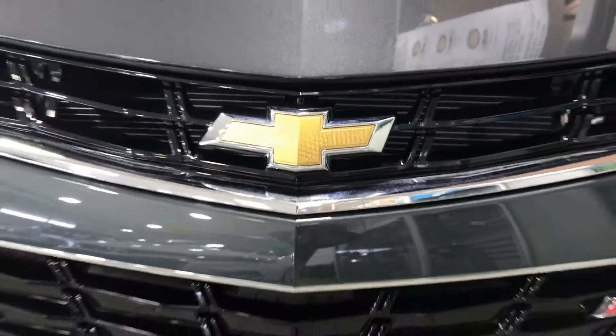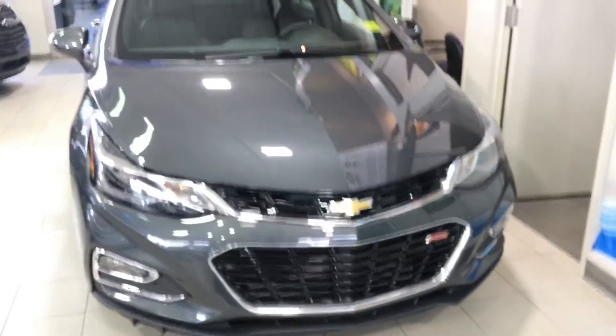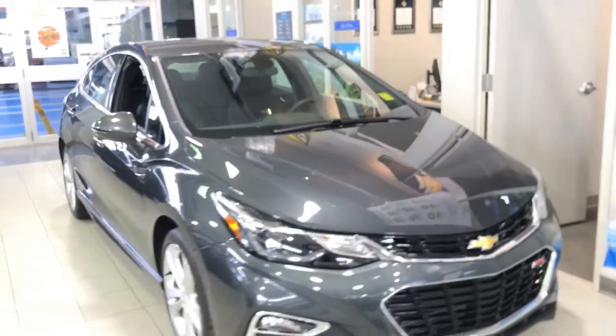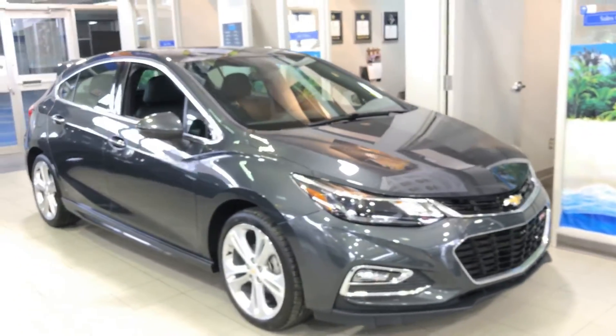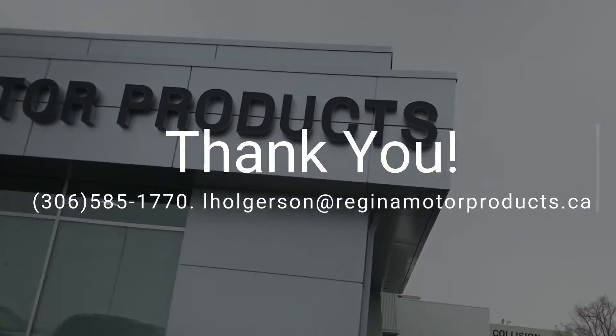I would recommend the 2017 Cruise Hatchback to everyone and anyone who is in need of an affordable, stylish car with more space than your average compact, whether you are a single student or have a small family. Come see me at Regina Motor Products, the home of No Car Crap BS.